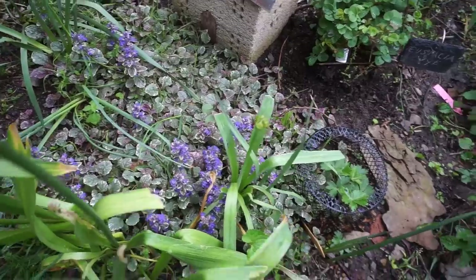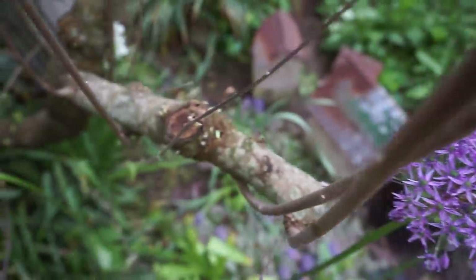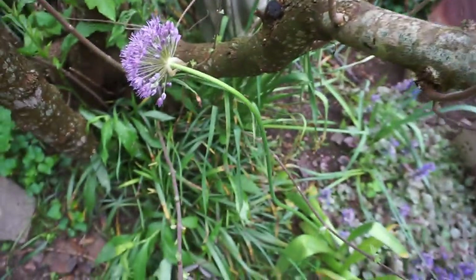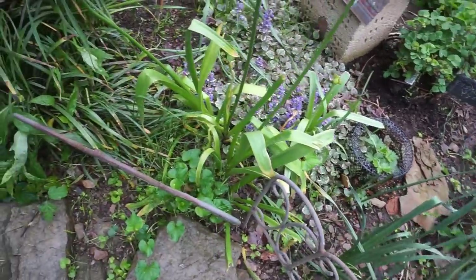April is such an odd month — it's 80 degrees one day and today I think it's probably about 50. It feels pretty good out here though. The birds are so quiet this morning.